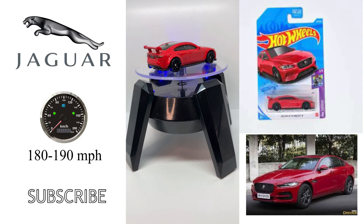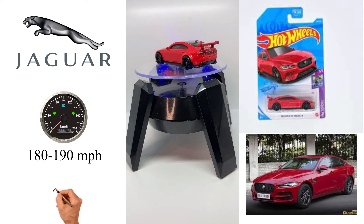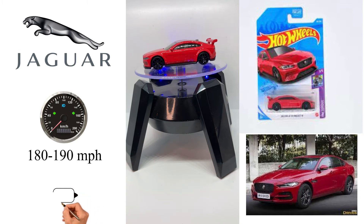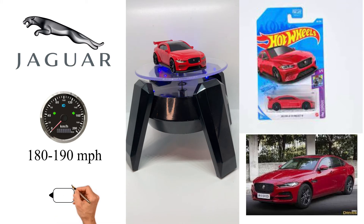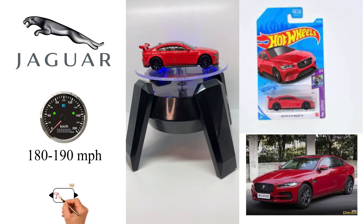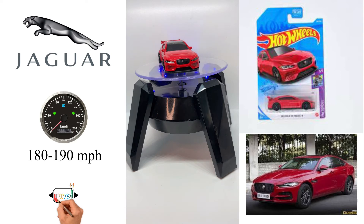From the XE's launch until 2017, the petrol four-cylinders were from Ford's family of EcoBoost engines. New Ingenium petrol engines replaced the Ford units beginning in the 2018 model year. From the XE's launch until 2019 the petrol V6 was from Jaguar's family of AJ V8 engines, and after 2019 the V6 engine was no longer offered.